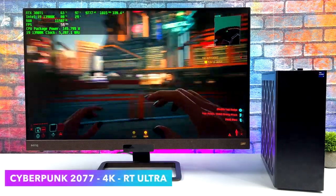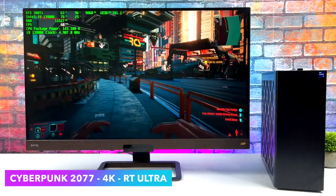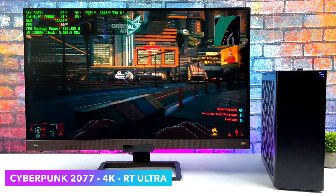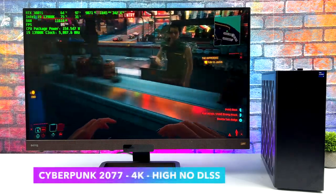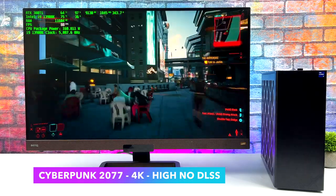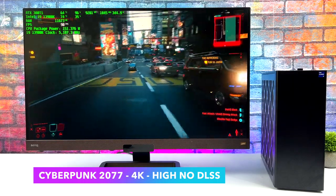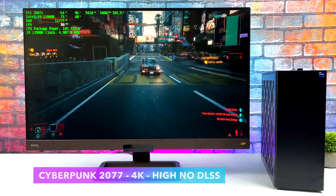Next is Cyberpunk 2077. With ray tracing set to Ultra at 4K, I turned VSync on due to frame tearing, and we get a steady 60 FPS with occasional dips to 59. Without ray tracing at 4K High with no DLSS, we average around 84 FPS. At Ultra settings with no DLSS we do get some dips under 60, so I dropped it to High preset, which still looks awesome.